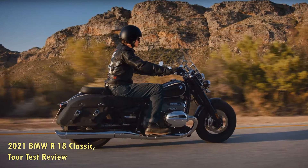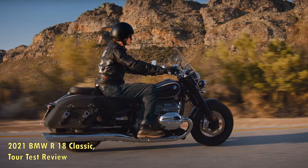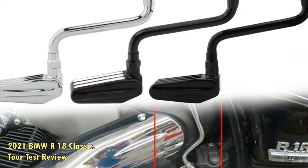2021 BMW R18 Classic Tour Test Review. The hills are green — time to strap up the saddlebags on the BMW R18 Classic and hit the road.